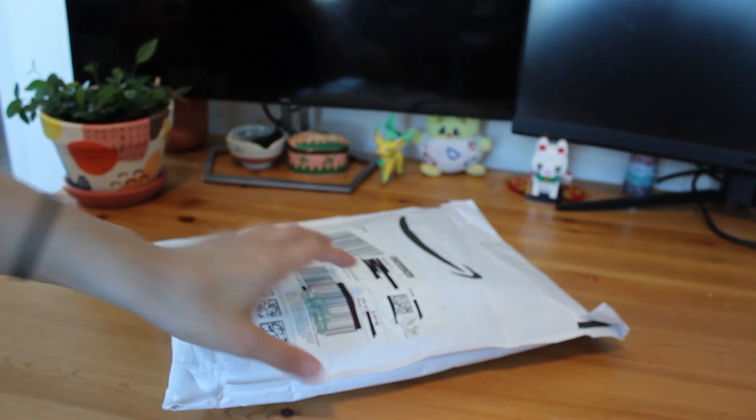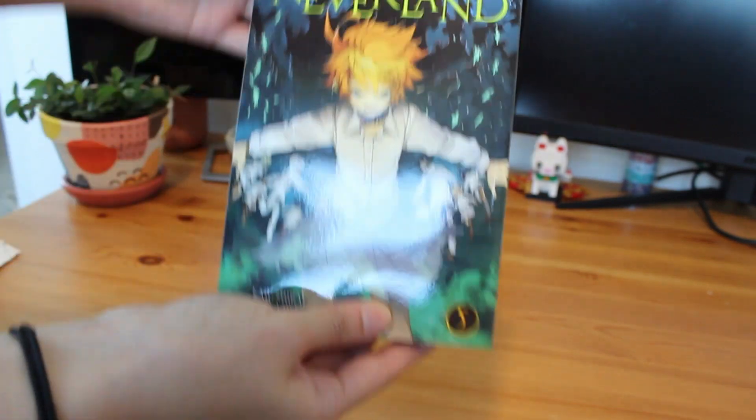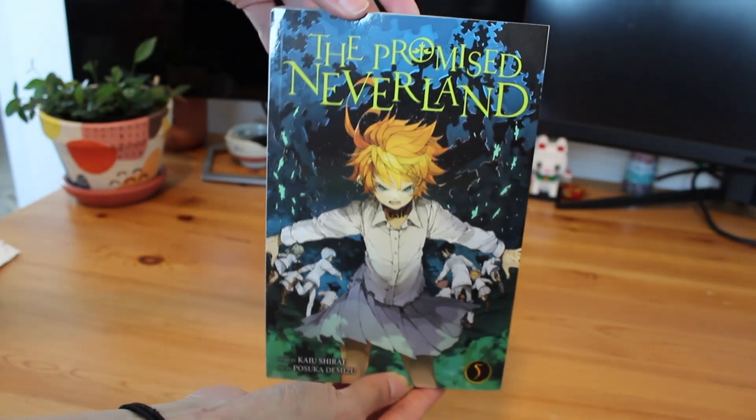And now for another Amazon package. One of these items is a novel, but we have The Promised Neverland Volume 5.